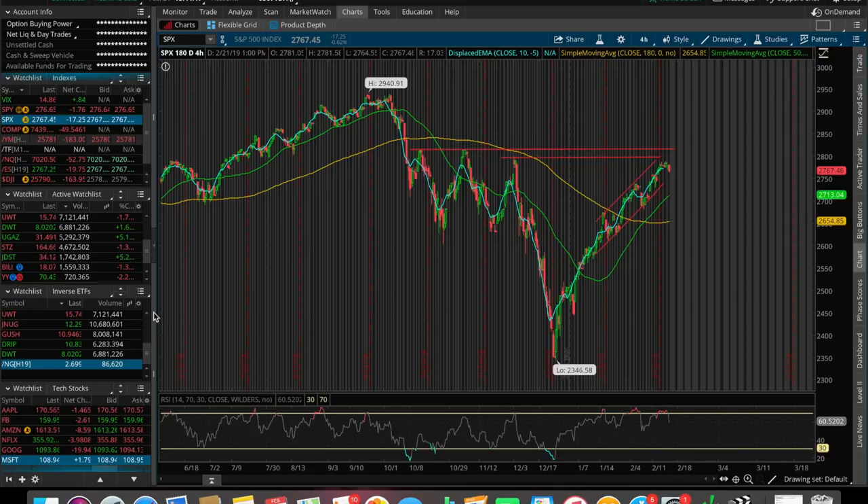What is going on everybody? It's Stas here. Welcome back to another video. In this video, we're going to be doing an overall market update looking at the Dow Jones, the S&P 500, and the NASDAQ. We're going to be talking about one trade that I made today on the 21st of February 2019, as well as taking a look at some other stocks and ETFs that I personally see potential in and that you guys asked me to talk about.